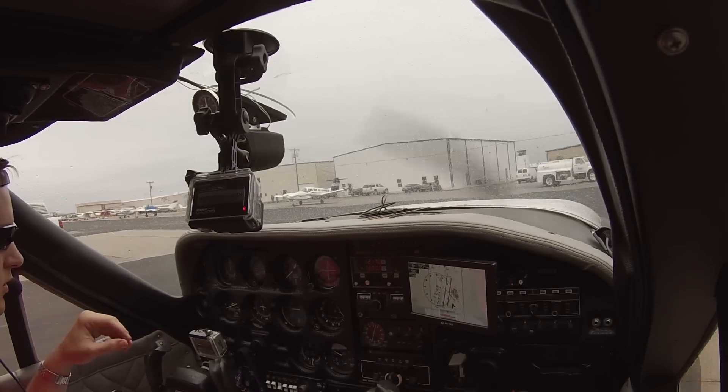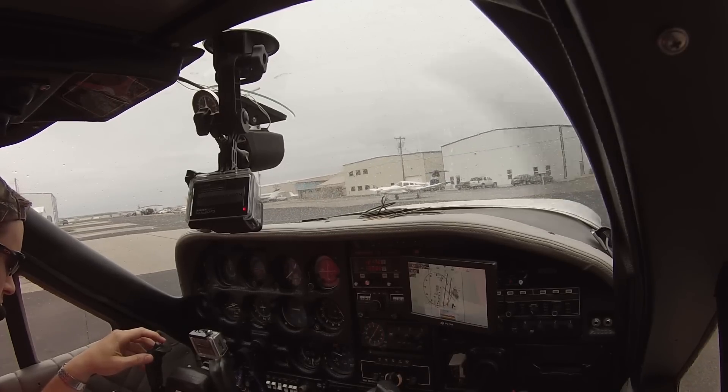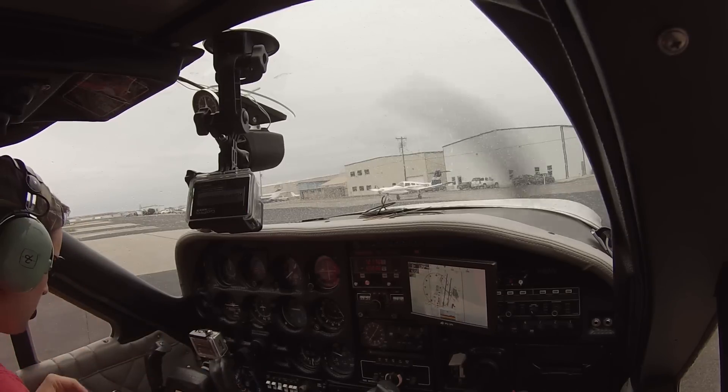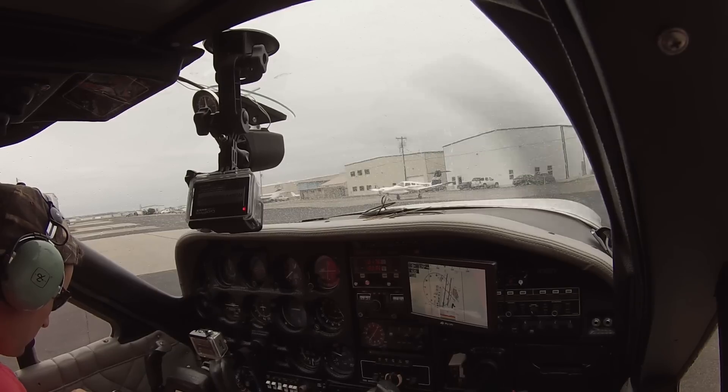Cardinal 37V, ready to copy. We have information Alpha and ready to copy. Ground issues IFR clearance: cleared to Pogue airport as filed, maintain 2500, expect 3000 ten minutes after departure. Departure frequency 124.0, squawk 4742.